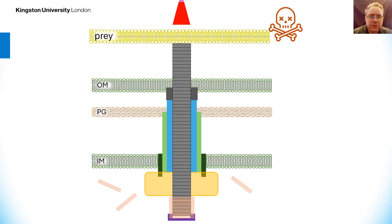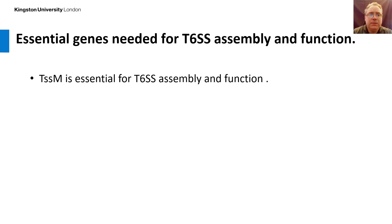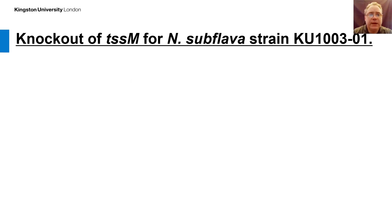Following injection of the toxins, part of the system disassembles. The TSSB and C proteins disassemble, and this is aided by the actions of an ATPase known as ClpV or TSSH. Some genes are essential for T6SS assembly and function. It is well known that TSSM is essential for assembly and function of these systems, and the negative effects of TSSM mutants or knockouts are well documented. A minimum requirement for T6SS function is the presence of a membrane complex, and TSSM is a key protein in forming this structure.